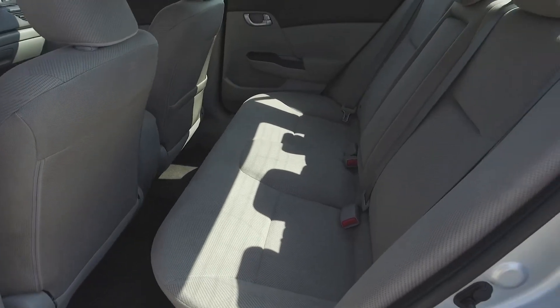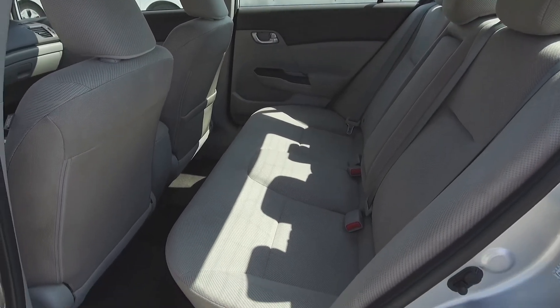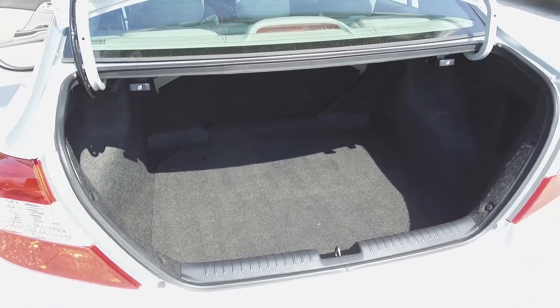Moving on back, we've got seating for three, and the seats fold down for extra storage space, and in the very back, we've got a spacious trunk.